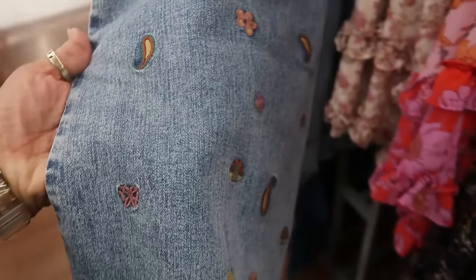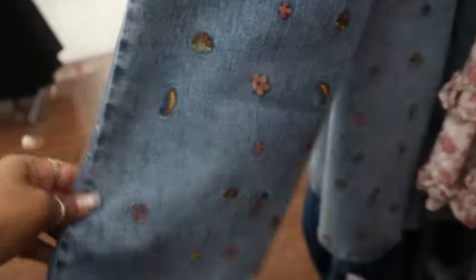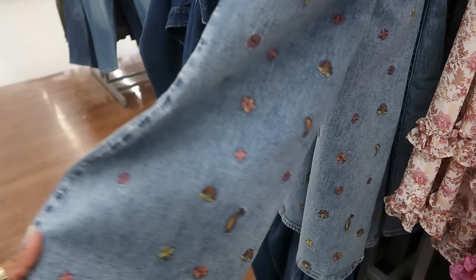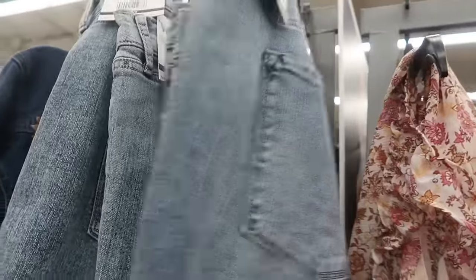These are also Jessica Simpson. Look at the bottom — it has flowers and kind of a paisley pattern, all kinds of stuff at the bottom. They're kind of like bell bottoms — well, boot cut. These are $20 and I'm seeing up to a size 24, so they are plus size.